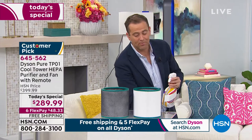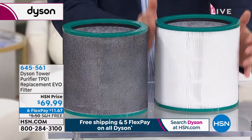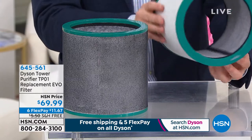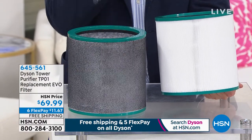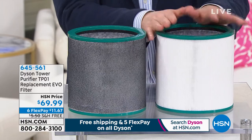We spent a lot of time in the first presentation reminding folks about the extra filter because they are nearly sold out — we are over 80% sold through. A filter, because it's real HEPA, lasts a year, so you change it once every year. The extra filters are available on FlexPay of $11.67 with free shipping and handling as well. Item number 645-561. In the morning, there won't be any left, so these are selling out tonight. Most folks are buying one extra filter so they have it in stock.